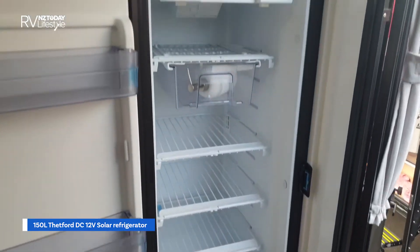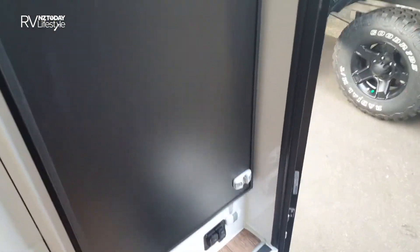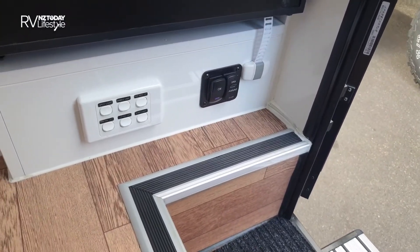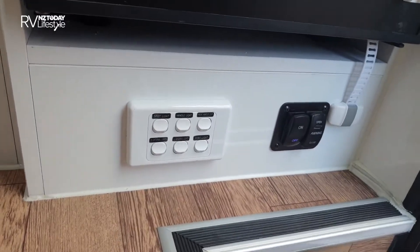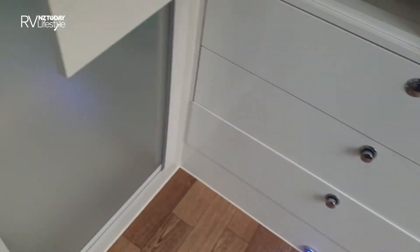Vegetable crisper in the bottom, box freezer unit in the top. There's a lock on the bottom for when travelling, and that's for opening your awning down there. There are only two green lights.